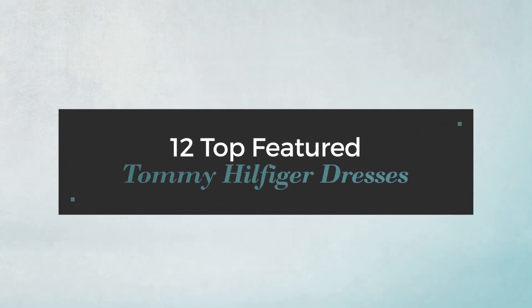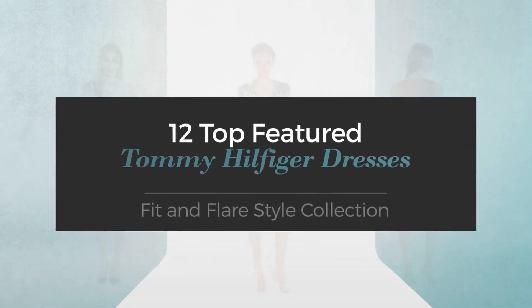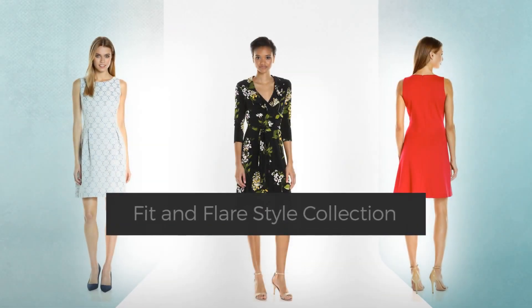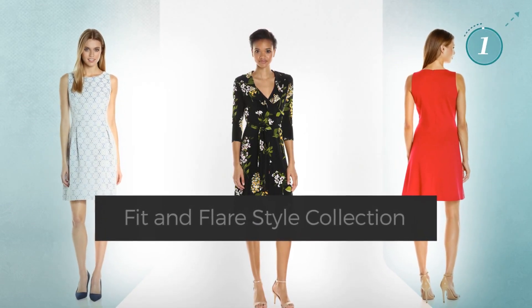12 Top Featured Tommy Hilfiger Dresses — Fit & Flair Style Collection. At any time, click the circle and get the details about your favorite dress.